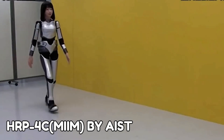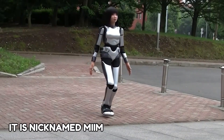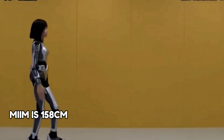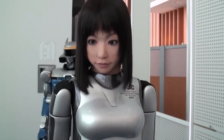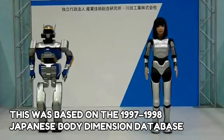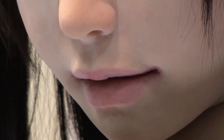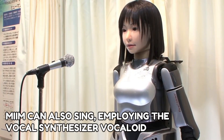HRP-4C, nicknamed MIM, by AIST. HRP-4C is the most human-like humanoid robot. It is a feminine-looking humanoid robot developed by the National Institute of Advanced Industrial Science and Technology (AIST), a Japanese research facility. MIM is 158 centimeters tall and weighs 43 kilograms, including a battery pack. It has a true-to-life head and face with the figure of an average young Japanese female, based on the 1997–1998 Japanese body dimension database. She can move like a human using 30 body motors and another eight allocated to facial expressions. MIM can respond to speech using recognition software and can also sing using the vocal synthesizer Vocaloid.